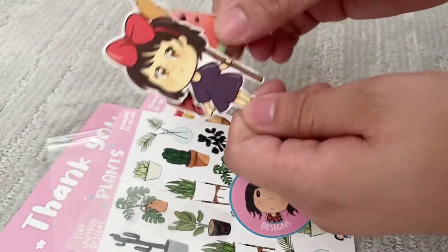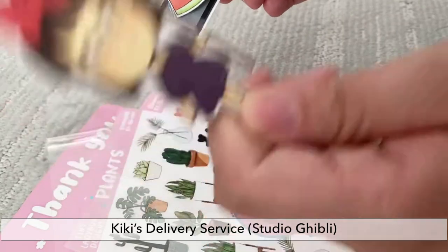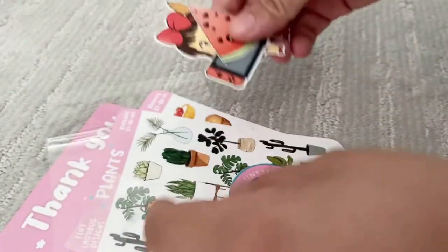If you guys haven't seen Kiki from Studio Ghibli, highly recommend. Thank you, thank you.